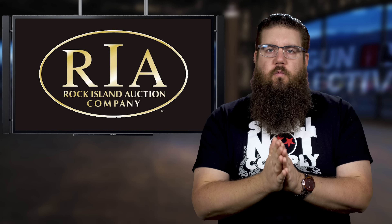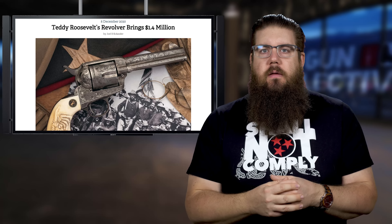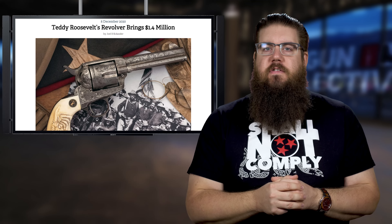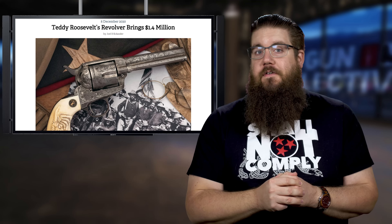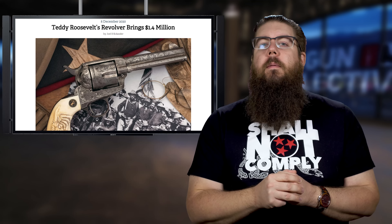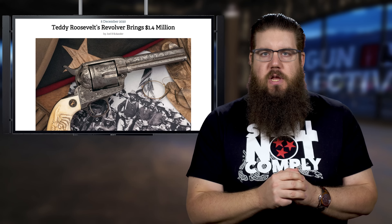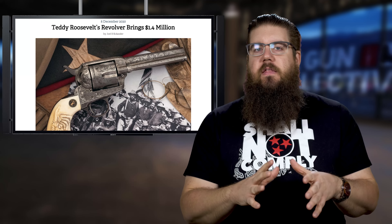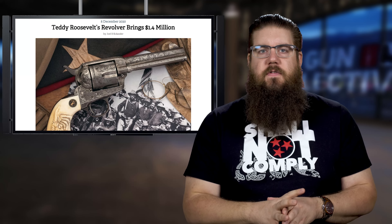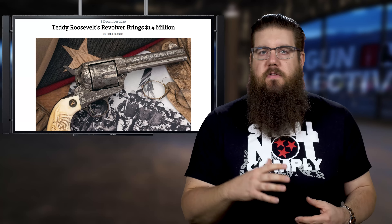Rock Island Auction recently sold one of the most interesting firearms to ever cross their bench — it was Teddy Roosevelt's Single Action Army Colt revolver with factory deluxe engraving. How much did it sell for? A whopping 1.4 million dollars. An absolutely astonishing amount of money. I think it's really cool just to be able to see it, and there's actually a video of the whole sale on their YouTube channel if you want to see that sort of excitement.